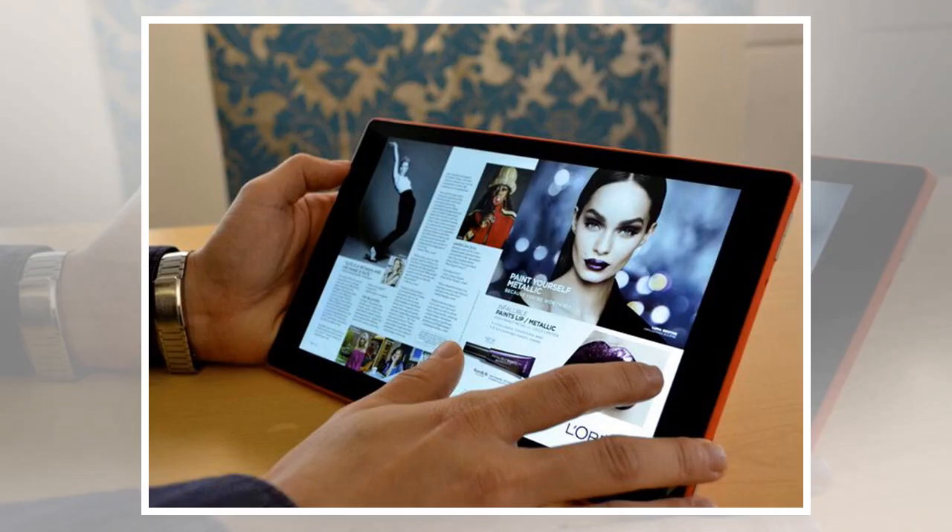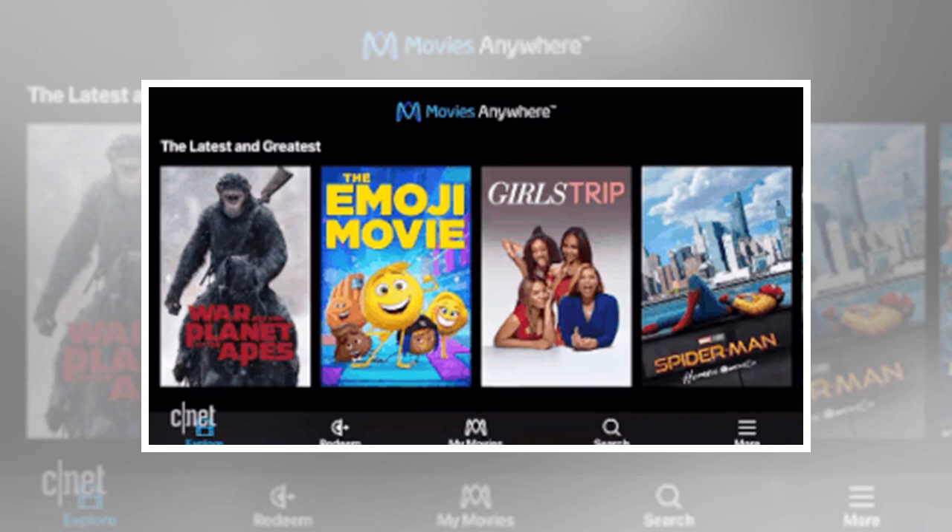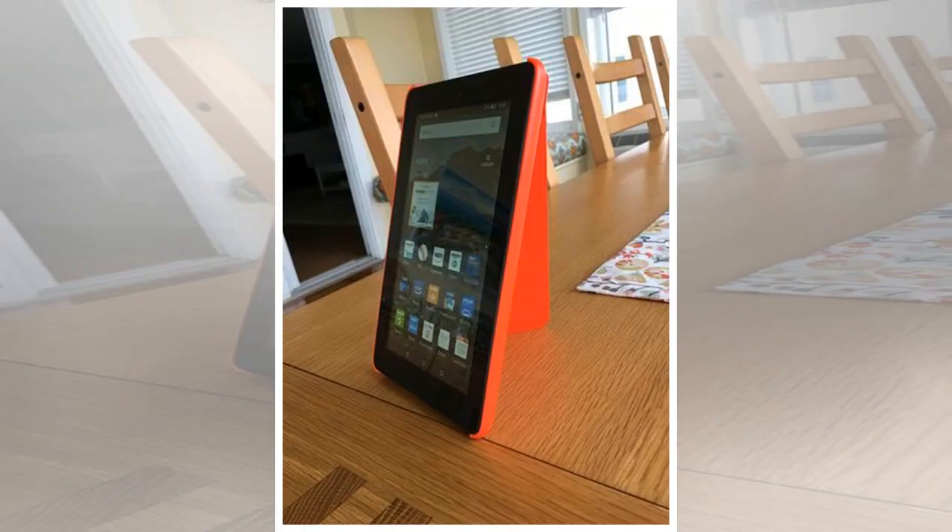I don't know exact numbers, but I suspect some 80 bajillion people bought an Amazon Fire tablet on Black Friday or Cyber Monday. And why not, with prices ranging from $30 to $100, those babies were the bargain to beat. Now that you've got one, let's make it better. Although the Fire tablets are pretty good out of the box, there are several ways to improve the experience.